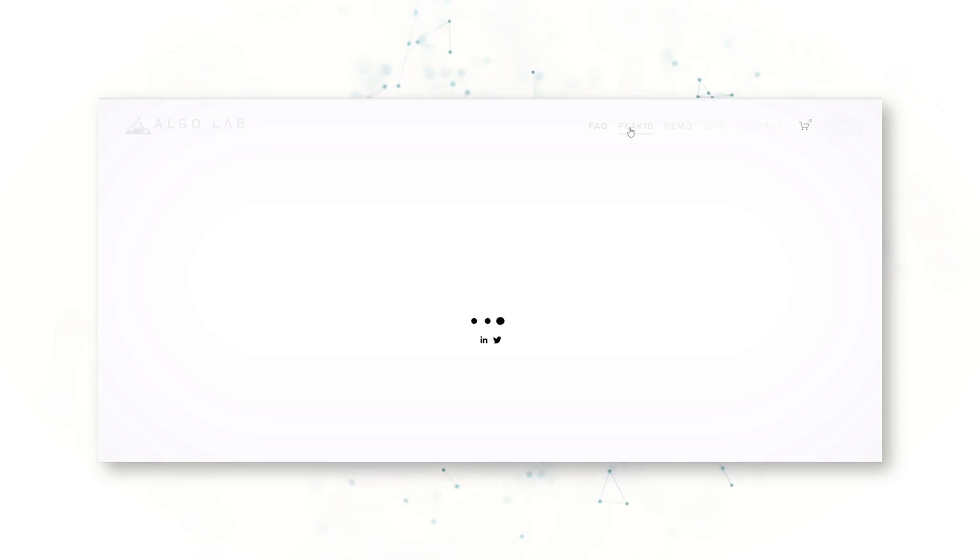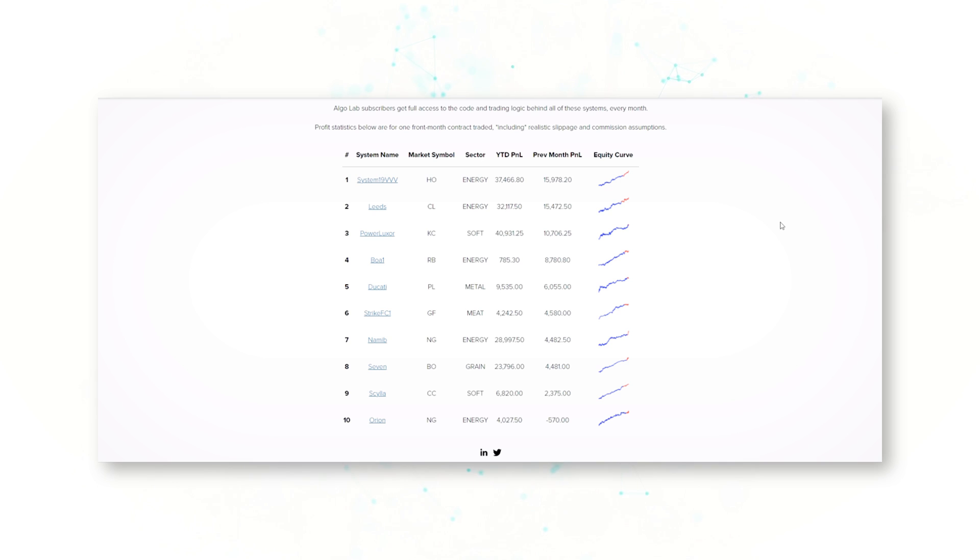It's worth mentioning that the code for this nat gas strategy is actually from our Namib strategies — one of 10 strategies that make up our Peak 10 for December. All of the Peak 10 strategies for December have been performing well in real time on unseen, out-of-sample data. If you'd like the full system code for the other nine strategies in our Peak 10 for December, you can join our trader community at peakalgo.com.